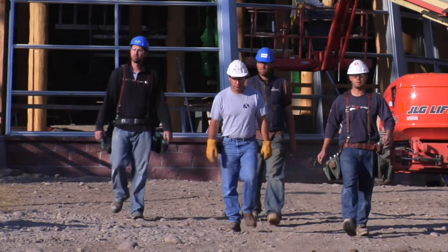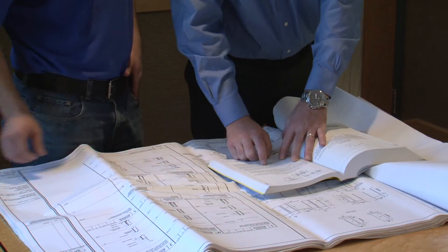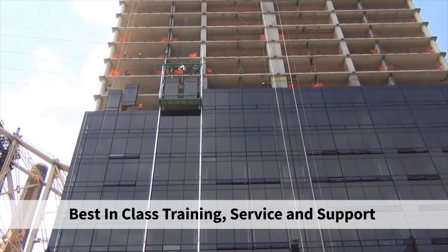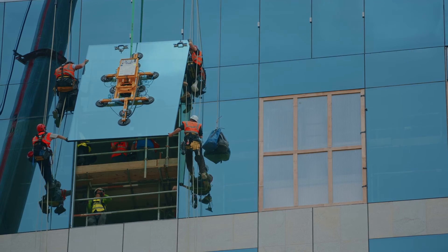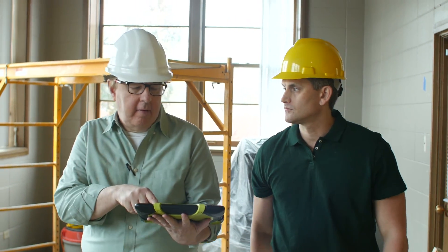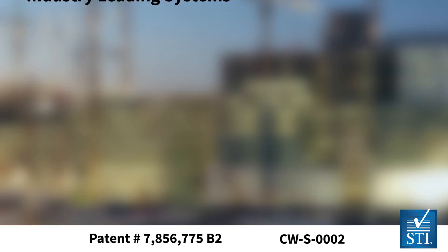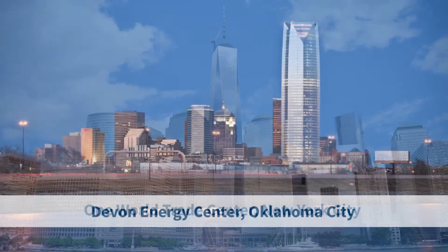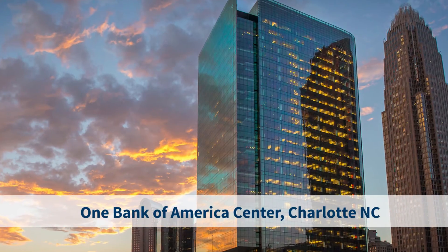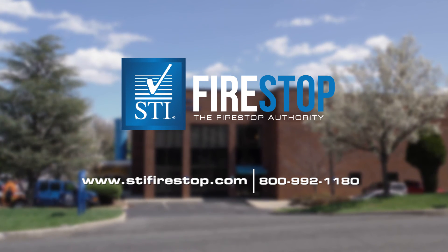STI's team of experienced curtain wall professionals will provide the support and technology you need on your next high-rise project. Our Fire Stop experts will walk you through each step of designing, installing, or inspecting a proper perimeter fire barrier system. You can count on our battle-tested products, depend on our industry-leading systems, and rely on our expertise from driving innovation in the category for over 25 years. Trust STI to deliver the total fire stop solution on your next project.